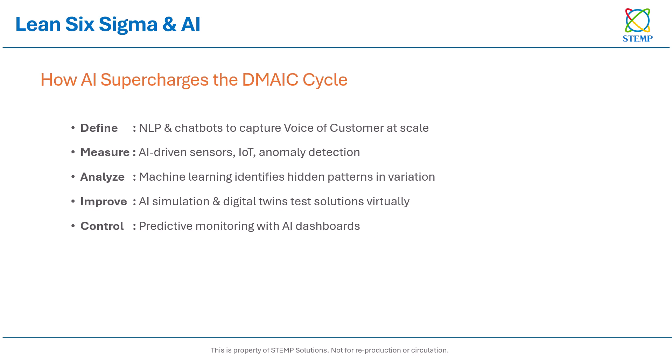So how does AI supercharge the DMAIC cycle of Lean Six Sigma? In the Define phase, NLP and chatbots capture the voice of the customer at scale. In the Measure phase, AI-driven sensors and anomaly detection make data collection faster and more accurate. During the Analyze phase, machine learning uncovers hidden patterns in variation we would otherwise miss. In Improve, digital twins and AI simulations let us test solutions virtually before investing in real changes. And in Control, predictive dashboards help us monitor processes in real-time and prevent issues before they happen.